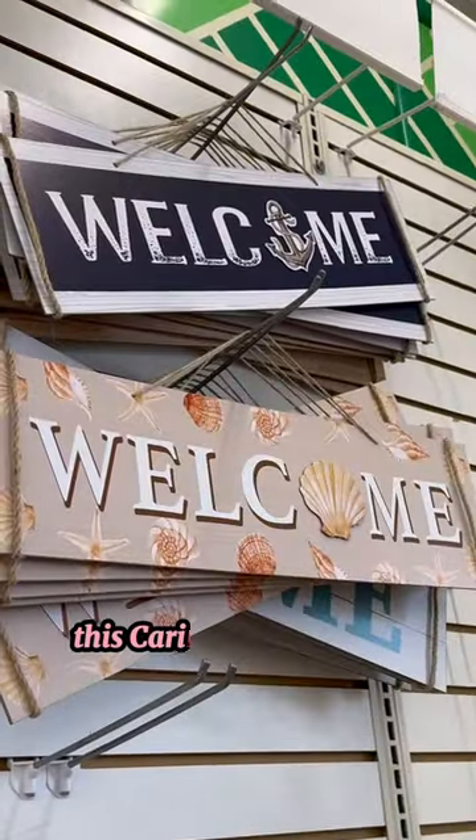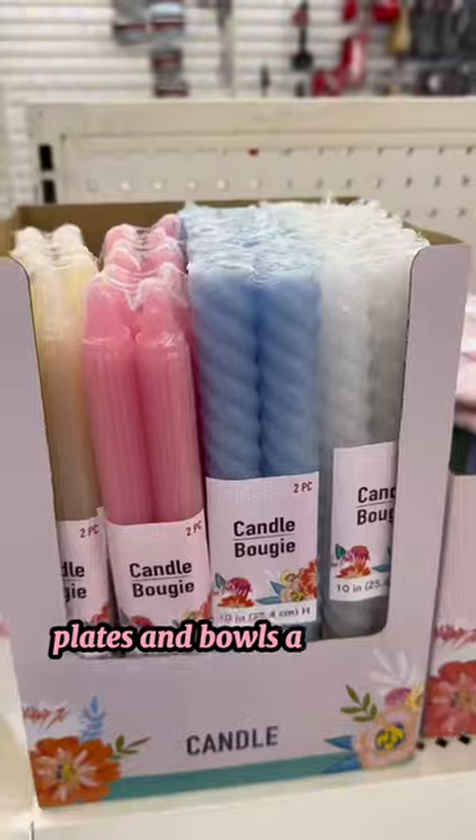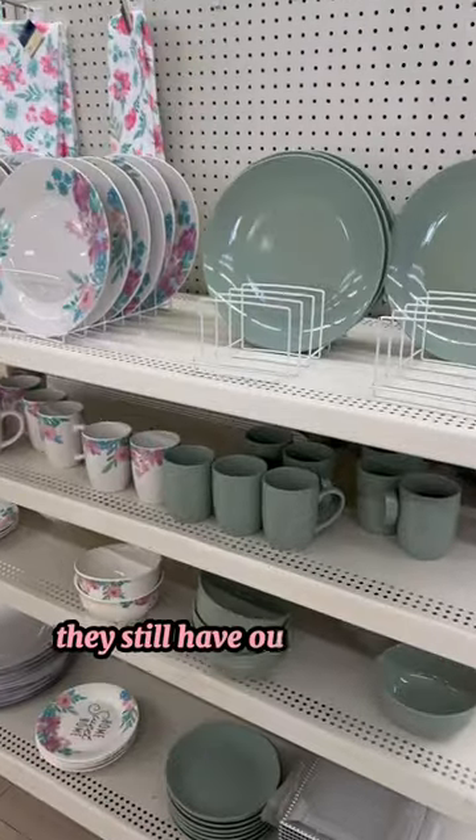This Caribbean girl right here is screaming! They have out blue design mugs, plates, and bowls, and some bougie candles — they said it, not me. They still have out the sage green spring design too.